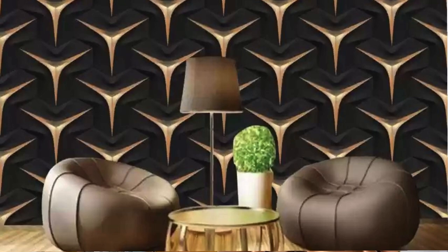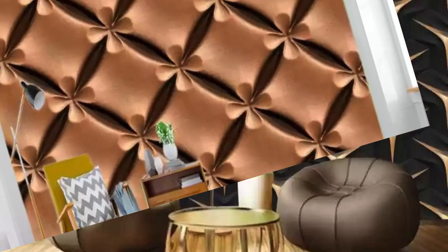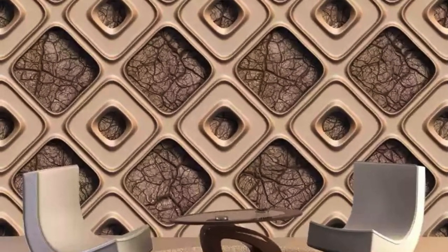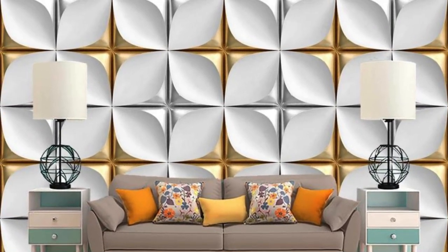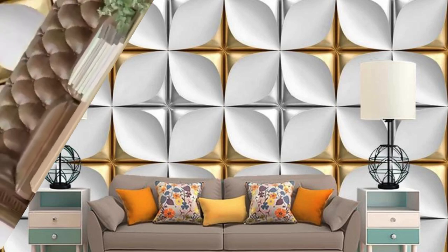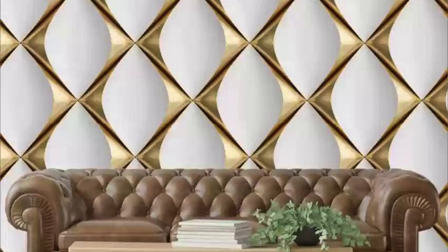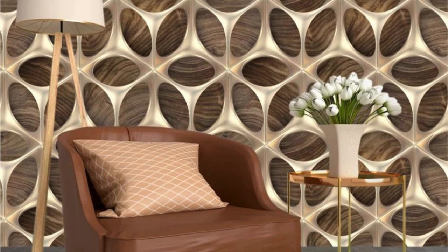These wallpapers transcend traditional notions of decoration, inviting you to curate a space that mirrors your personality and aspirations. They serve as a dynamic backdrop for self-expression, allowing you to redefine your living environment in a way that resonates with your unique style. Step into a realm where walls become a canvas for imagination and your home becomes an ever-evolving masterpiece of design.